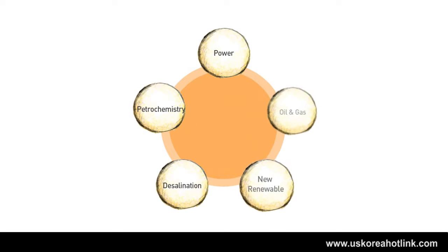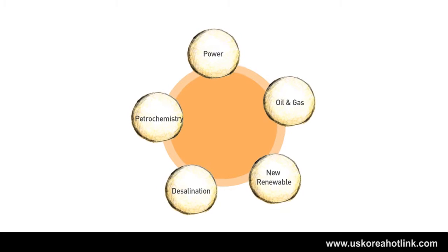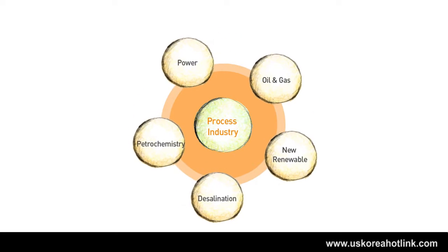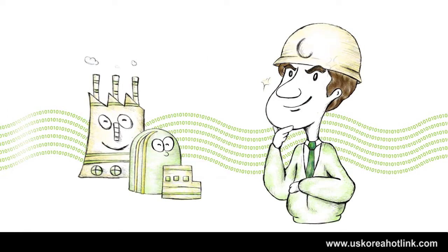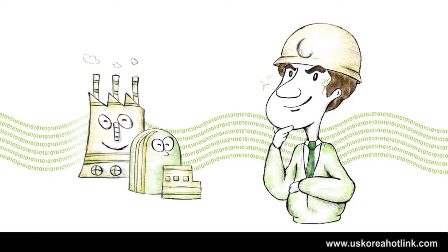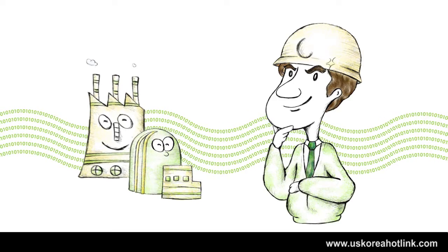Process industry is the important infrastructure for nation development, consisting of power, seawater desalination, petrochemical, oil and gas, new renewable plant, and so on. In the process plant industry, delivering qualified goods on time, safe operation with high reliability, and efficiency improvement to reduce operation costs are of primary concern.